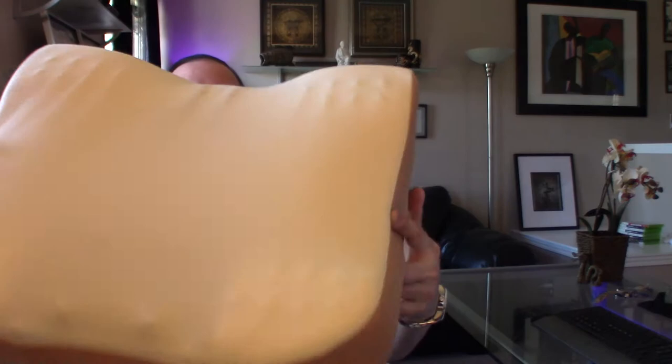It is zippered, so I'm going to go ahead and unzip it to show you what the pillow looks like. Right off the bat you'll notice it has a very odd shape — there are a lot of curves, a lot of decreases. It's like a mountain range.